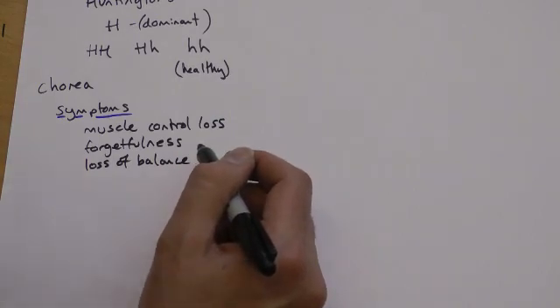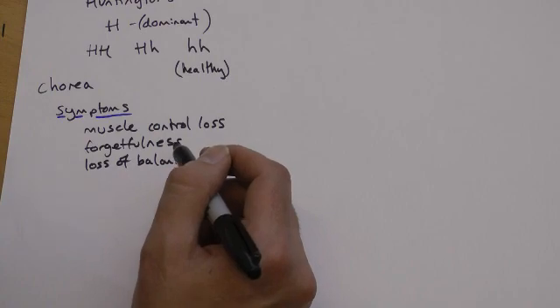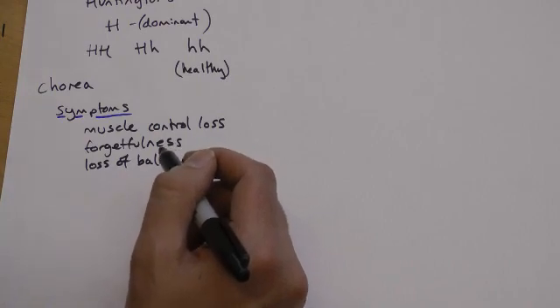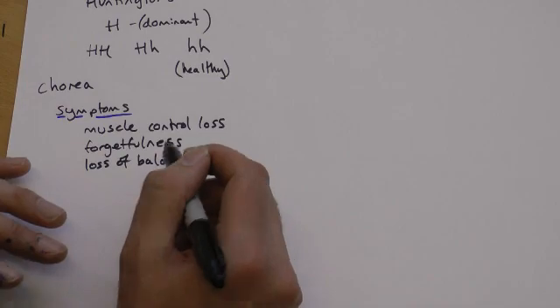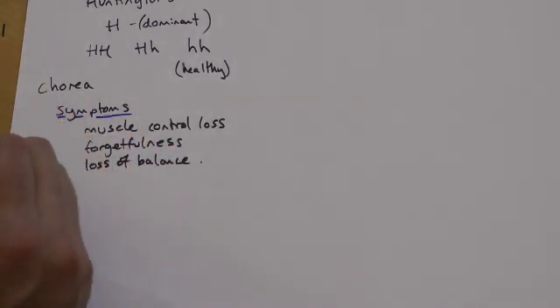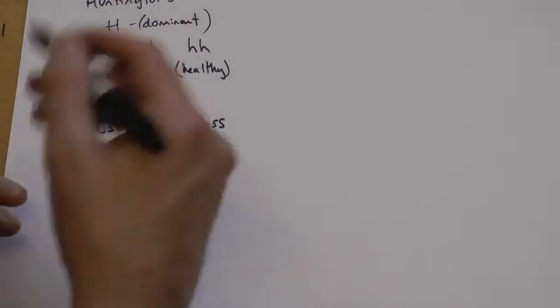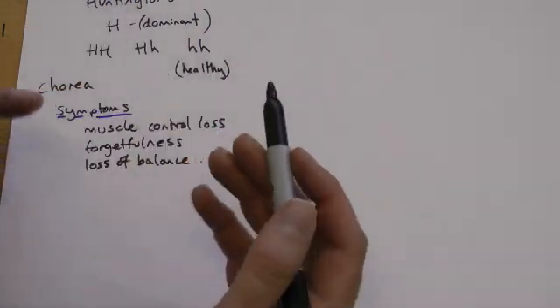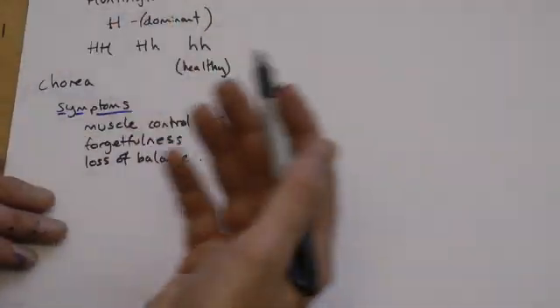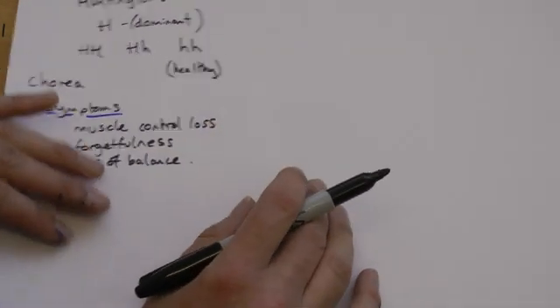Huntington's is incurable. All we can do is try and alleviate the symptoms. It's not a condition that is usually noticeable in younger people — perhaps not until the mid to late thirties, forties or fifties until it becomes obvious. It is, unfortunately, a fatal condition as well. One of the things that makes this unfortunate is that people may not know they have it until perhaps age 40 to 50, by which time they might have children, and may have unwittingly passed this on without realising.